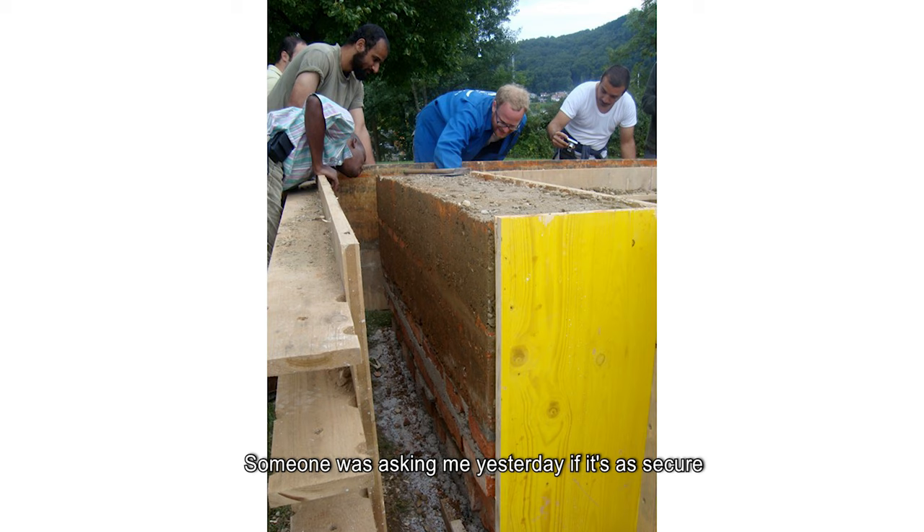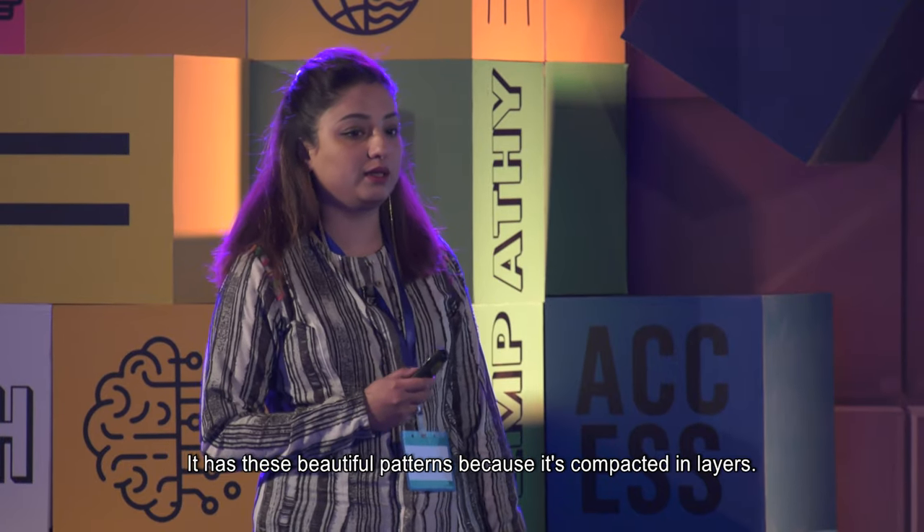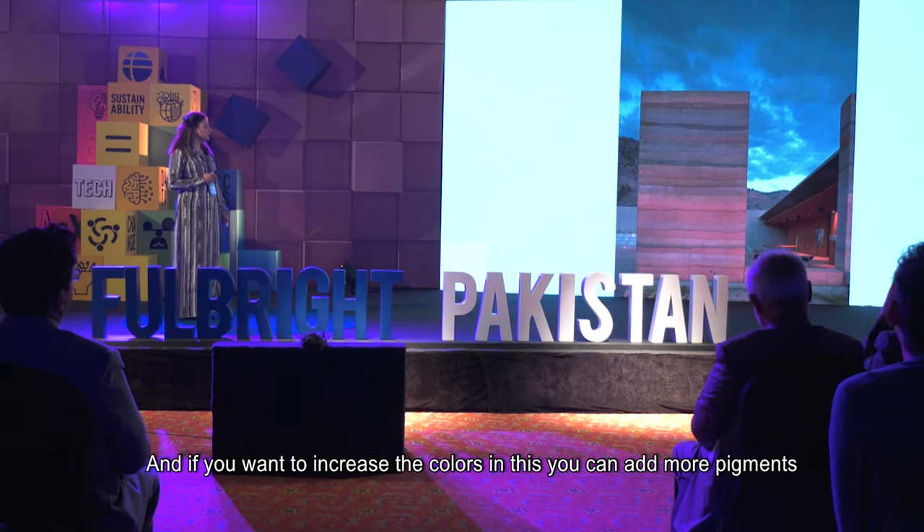This wall is stronger than any concrete or stone wall you've ever built. Someone was asking me yesterday if it's secure because they live in Karachi — it doesn't chip off or break like a regular pile of earth. It's like any other stone building; after a few years it's actually even stronger. And the best part is it looks beautiful — it has these beautiful patterns because it's compacted in layers, and you can add pigments to increase the colors.